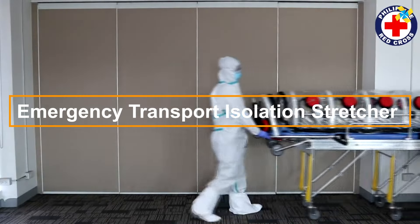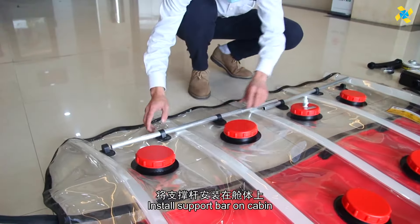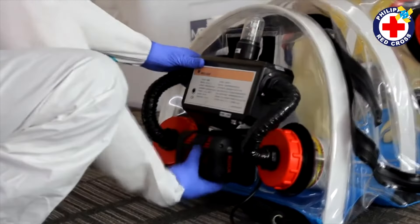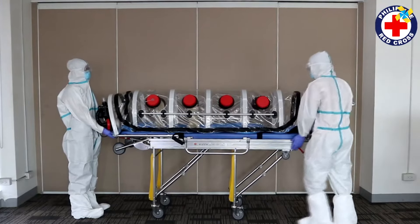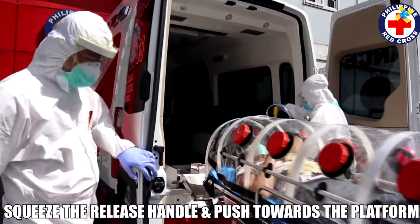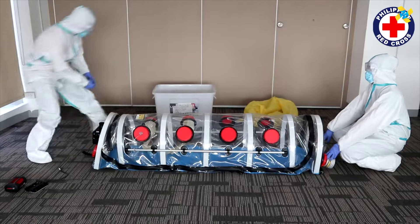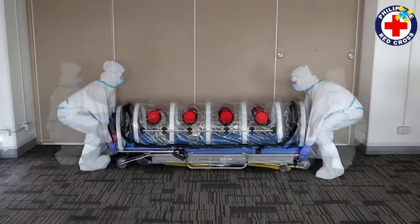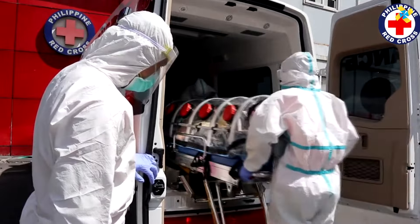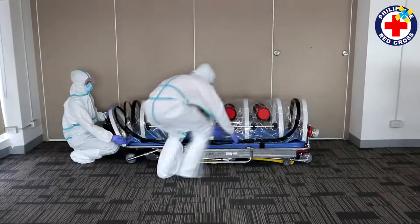These isolation stretchers, featured in Red Cross advertisements in the Philippines, are designed to transport patients while minimizing the risk of infection spread. The stretcher includes a fan that creates negative pressure, and it has built-in filters to purify the air. The fan operates on a battery lasting approximately 10 hours. The stretcher is equipped with eight access points, allowing caregivers to provide water, food, and medication to the patient. Optional latex, butyl, or neoprene gloves are available for safe handling during transport.